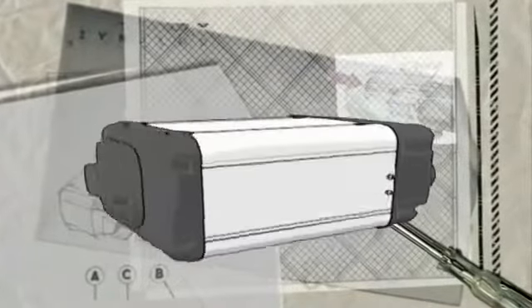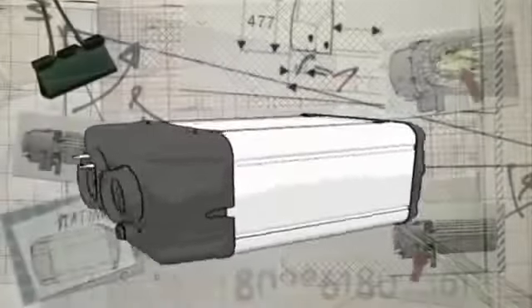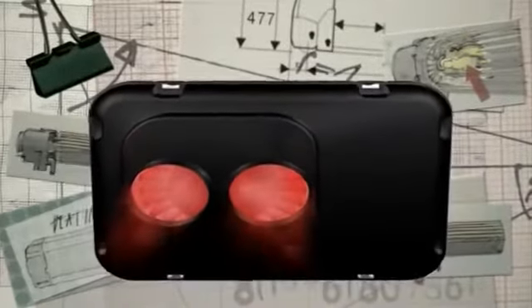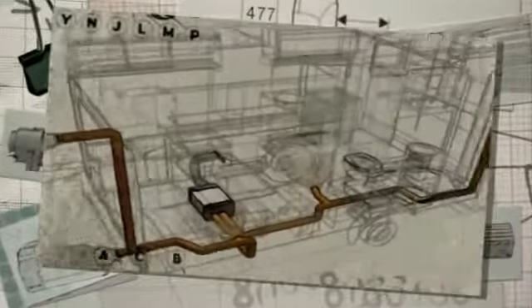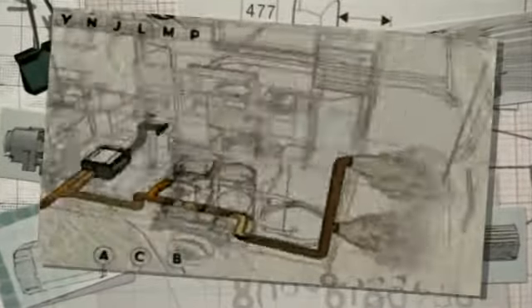For heating the vehicle evenly, Dual Top has two fans delivering the heated air. The advantage here is that the vehicle can be heated from two directions, guaranteeing perfect warm air distribution.